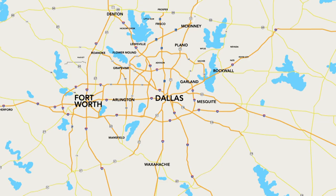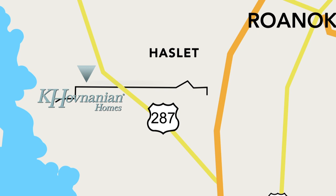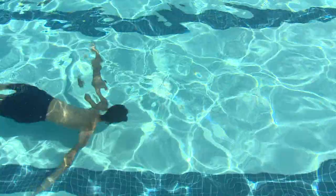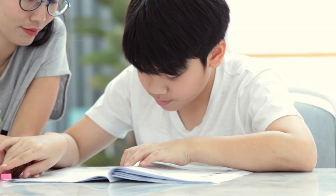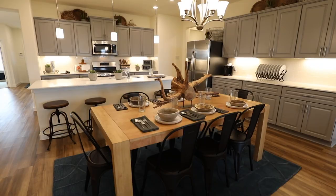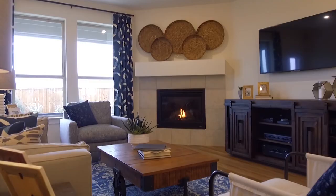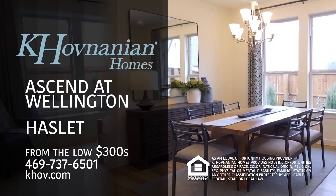Located in Haslett, Khovnanian at Ascend at Wellington is a master-planned community convenient to Highway 287 and Blue Mount Road. Complete with a future amenity center, pool, and trails, Wellington is the perfect place to call home. Residents of Wellington will attend nearby schools in the Northwest ISD. Khovnanian knows that your home is the foundation of your family's lifestyle, and we honor that philosophy by making sure your new home meets your everyday desires. Find your future home with Khovnanian at Wellington today.